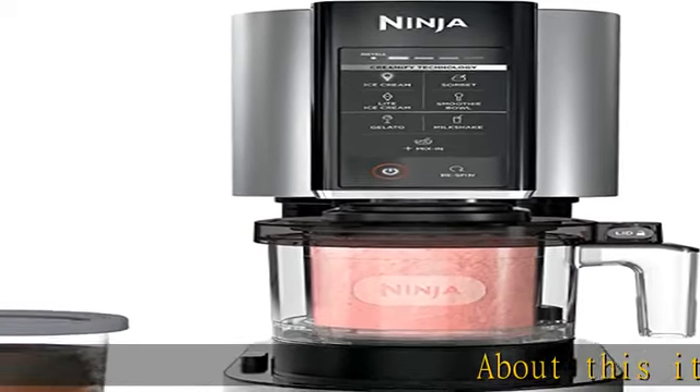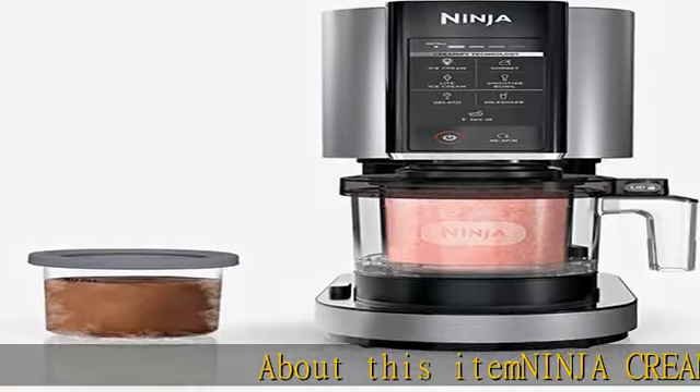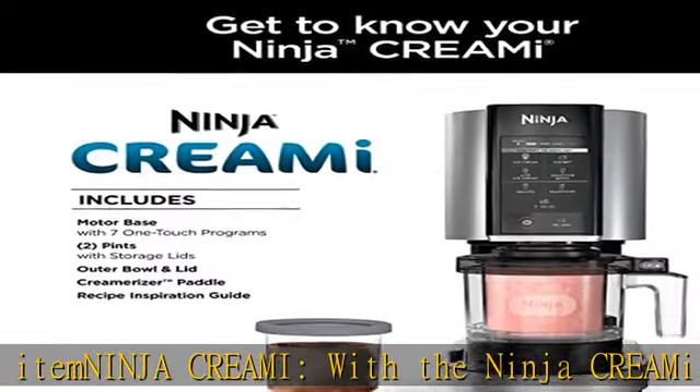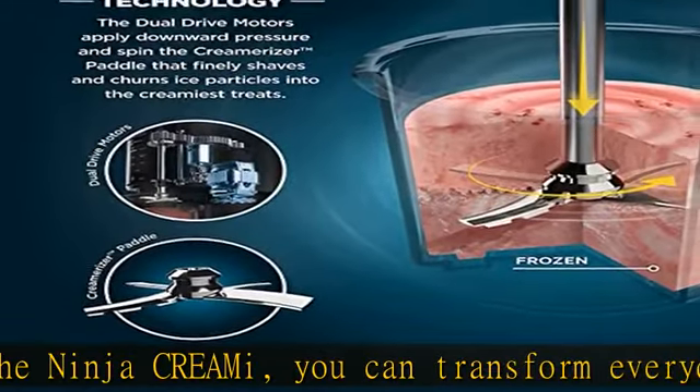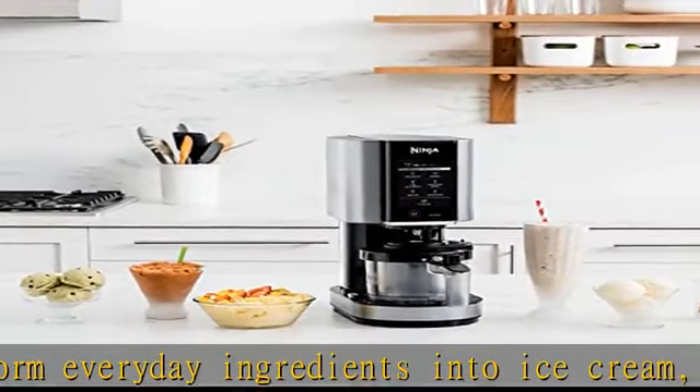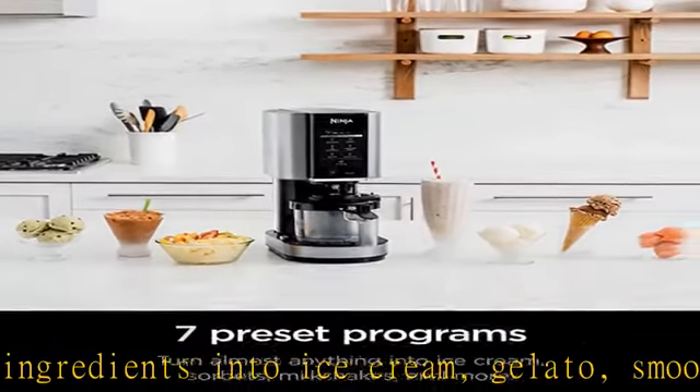About this item: Ninja Creami. With the Ninja Creami, you can transform everyday ingredients into ice cream, gelato, smoothie bowls, milkshakes, and more. From healthy to indulgent, easily enjoy a wide array of frozen treats like decadent gelato, light ice cream, dairy free, gluten free, and much more.